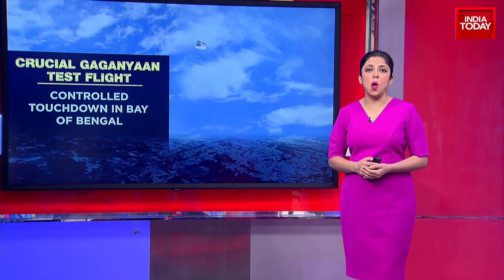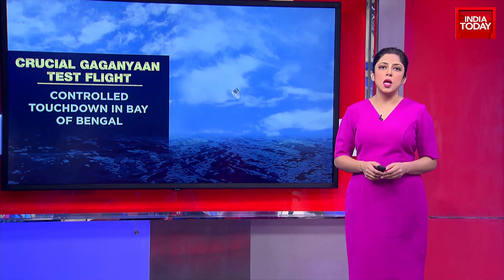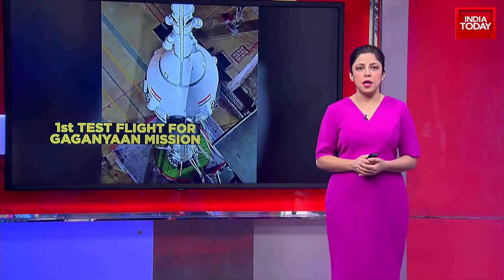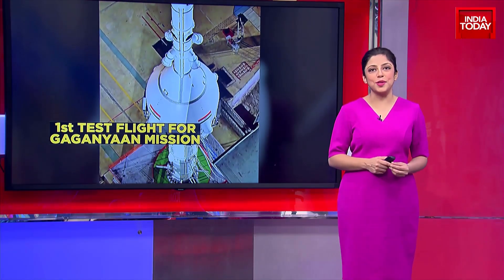After Chandrayaan 3's historic success, ISRO was all set with its next mission — Mission Gaganyan. The countdown to Mission Gaganyan is officially on, with its first test flight scheduled.